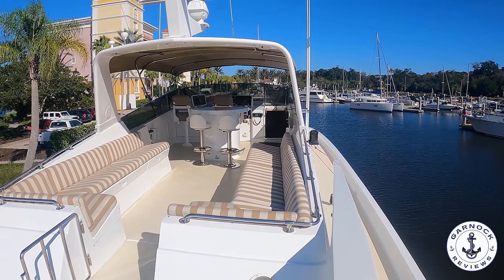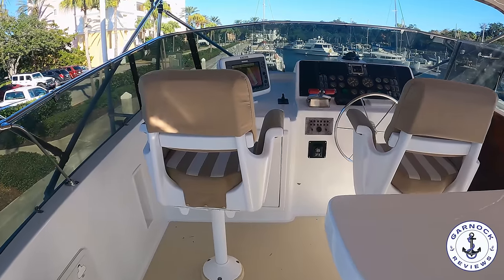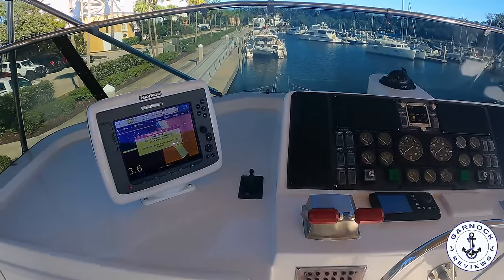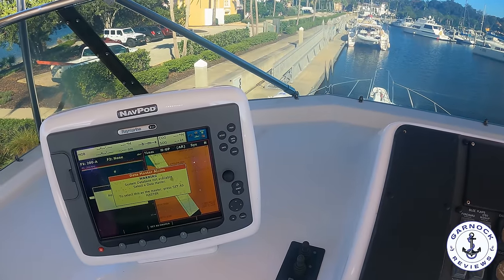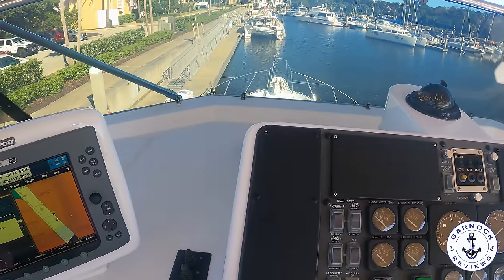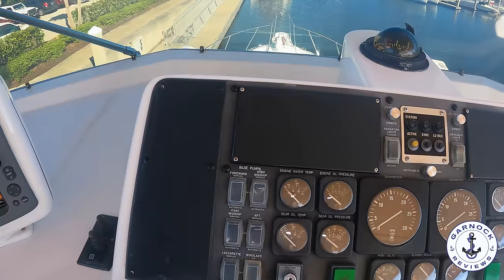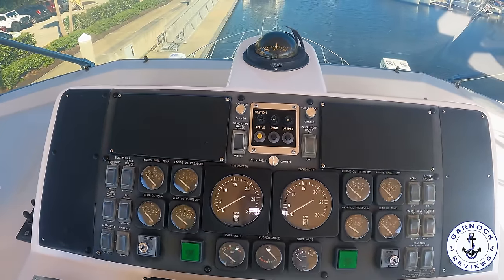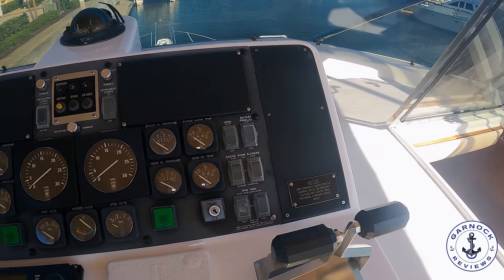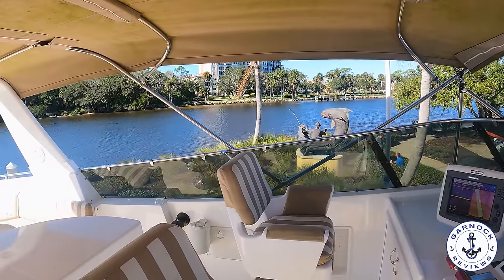At the helm itself there are two helm seats with most of the instrumentation from down below: full engine instrumentation, Raymarine multi-function display, bow and stern thrusters, autopilot, stabilizer controls, all your tank and pressure gauges — and there's plenty of room to add additional electronics without reinventing the wheel. Standing at the helm the visibility is fantastic, especially when it comes to close-quarter manoeuvring.